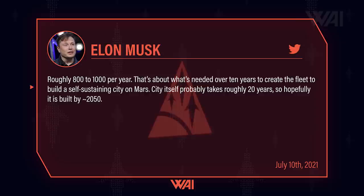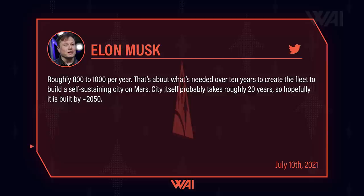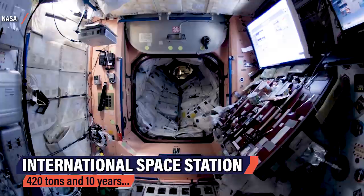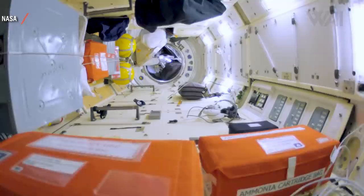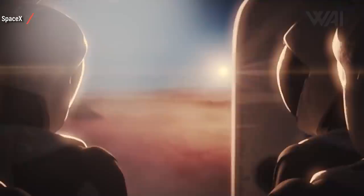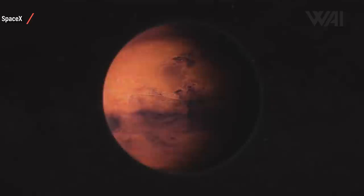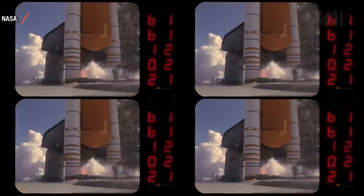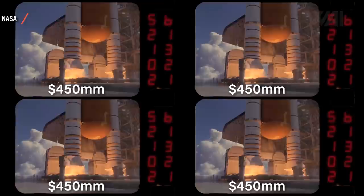The city itself probably takes roughly 20 years to build, so it's hopefully completed by circa 2050. As a comparison, the biggest construction project outside of Earth's atmosphere — the International Space Station — took 10 years and more than 30 missions to complete, weighing in at only 420 tons with a $150 billion estimated price tag. SpaceX, on the other hand, is proposing an entire city within 20 years on another planet. Those 1,000 Starships would be capable of carrying at least 100,000 tons of payload to Mars for a total of $2 billion in launch costs — the equivalent of just 4 Space Shuttle launches at an estimated $450 million per launch.